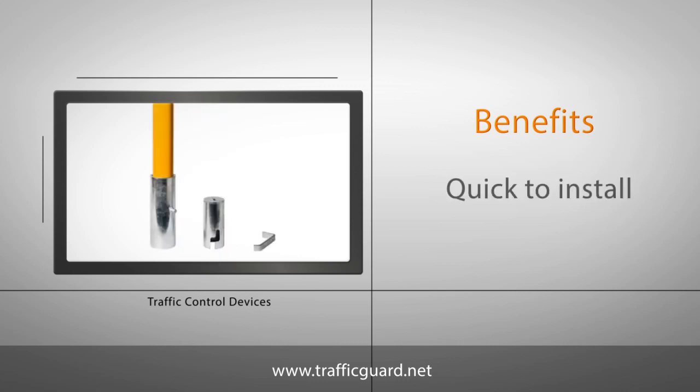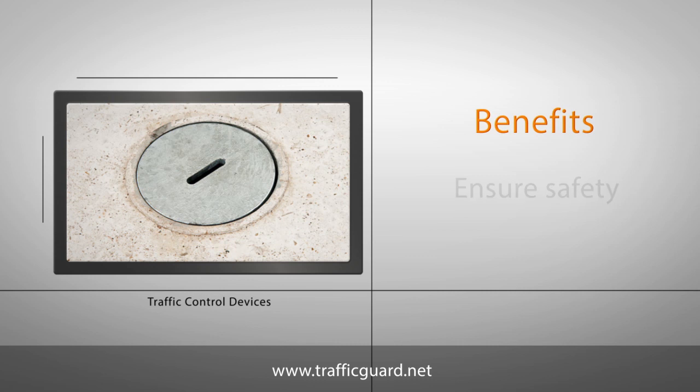Bollards are an efficient way of preventing accidents and they're quick to install. They're ideal for limiting access and they ensure safety and security for the area they're protecting.